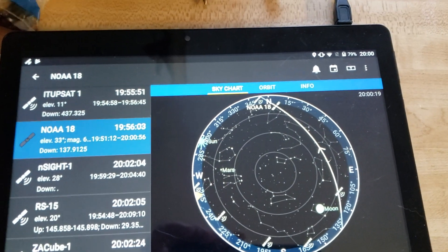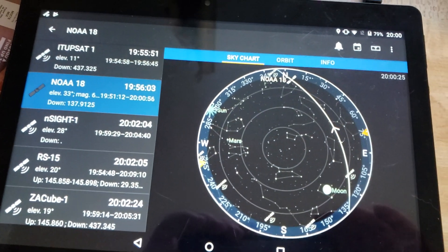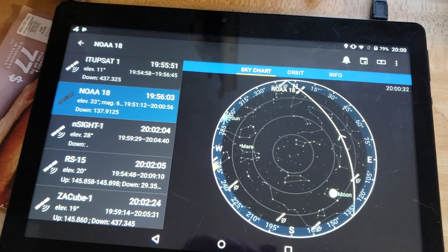Kind of cool to receive these signals, even if you can't process them. Just the fact that you're receiving a satellite on your portable scanner is kind of cool. If you enjoy my videos, please subscribe, give us a thumbs up. Thank you for watching.